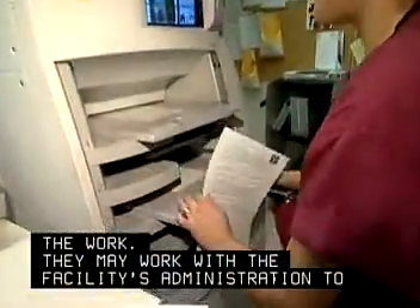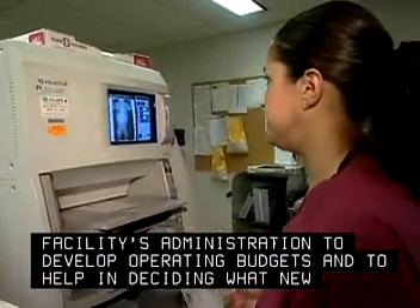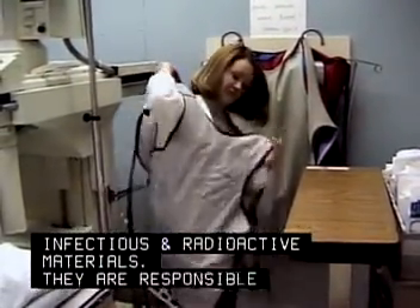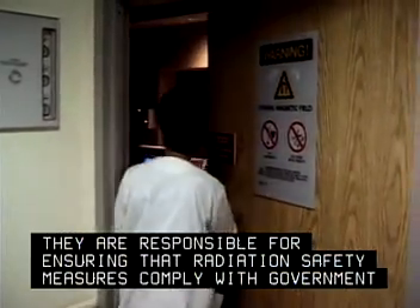They may work with the facility's administration to develop operating budgets and to help in deciding what new equipment to buy. Technologists work with infectious and radioactive materials, and are responsible for ensuring that radiation safety measures comply with government regulations.